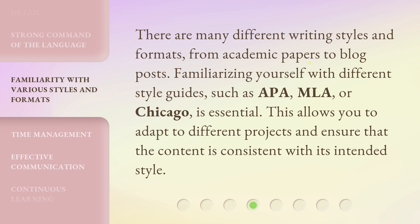There are many different writing styles and formats, from academic papers to blog posts. Familiarizing yourself with different style guides, such as APA, MLA, or Chicago, is essential. This allows you to adapt to different projects and ensure that the content is consistent with its intended style.